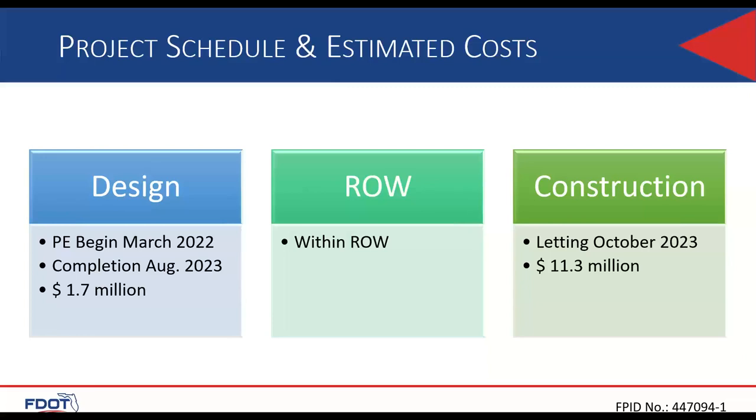Design is planned to begin in March 2022 and complete in August 2023. The estimated design cost is $1.7 million. The project will be within the roadway right-of-way; however, elements such as pedestrian curb ramps and signals that are outside the apparent FDOT roadway will need to be coordinated with right-of-way and maintenance office to determine if a maintenance map is needed. Letting is scheduled for October 2023, and construction is expected to start late 2023. The estimated construction cost is $11.3 million.